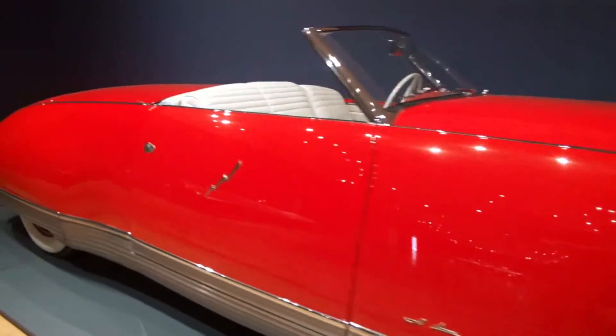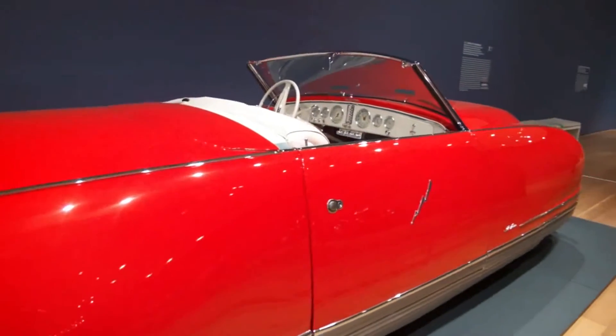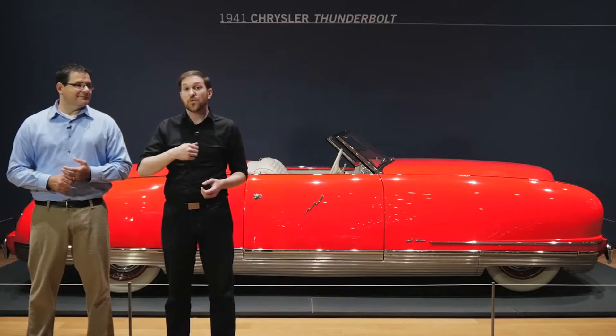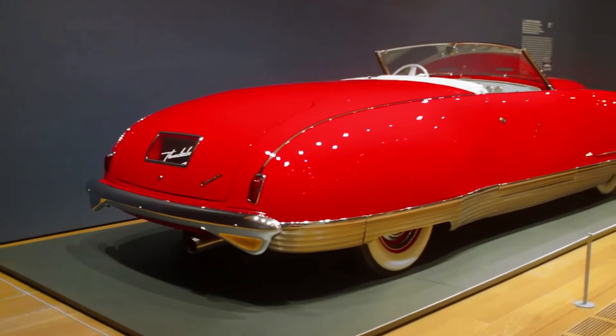For us to even have a chance to stand next to one of these legends of automotive design, we have to thank the private collectors who were kind of playing the long game of car collecting. Back when the Thunderbolts were originally made, they had a chance to purchase one for $6,000. That doesn't sound like a lot now, but in 1940 and 1941, that was an awful lot of cabbage.